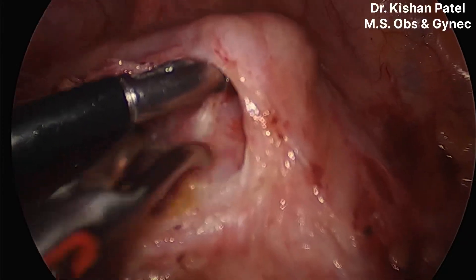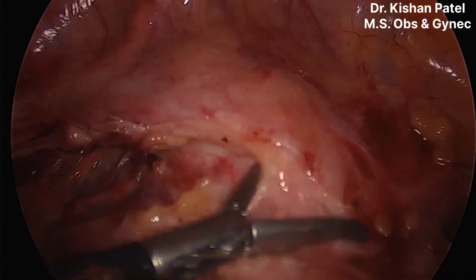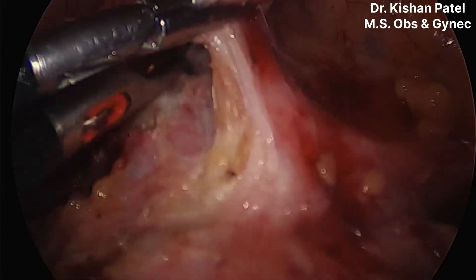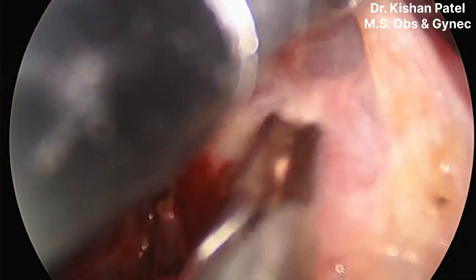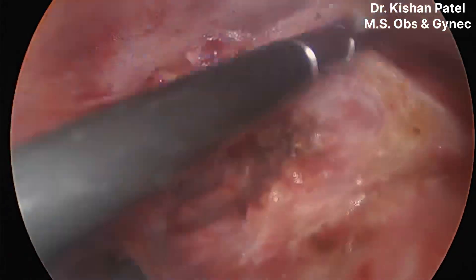By separating it using the lateral window technique, our whole job is done. You can see my Maryland is going between the plane of the bladder and the uterus, and we are separating it from the uterus. By separating the urinary bladder from the uterus, our whole job is done.